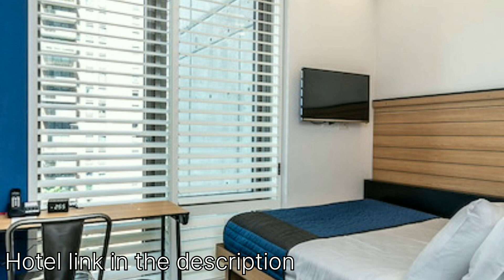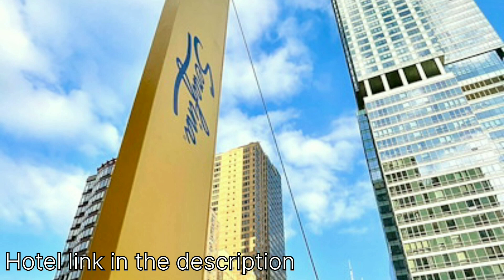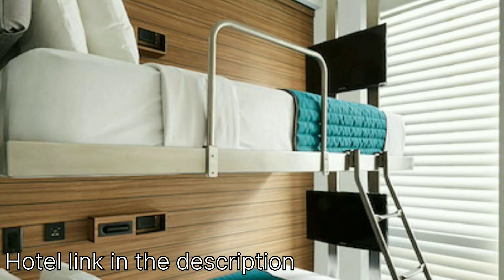Location, location, location. Pod Times Square's biggest selling point is undoubtedly its unbeatable location. Situated right in the heart of Times Square, you'll be steps away from the bright lights, bustling energy, and iconic sights that New York is famous for. Broadway theaters, world-class restaurants, and convenient subway stations are all within easy walking distance.